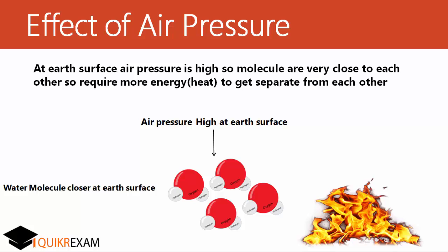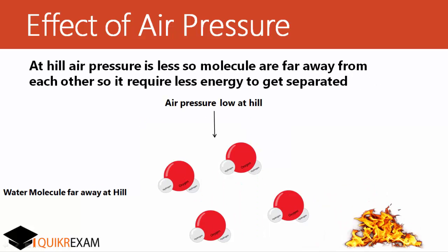At the earth's surface, there is very high air pressure, so water molecules are closer to each other than at the hillside. So water requires more temperature to boil at the earth's surface rather than at the hill. That means boiling water at the earth's surface has more temperature than at the hillside.